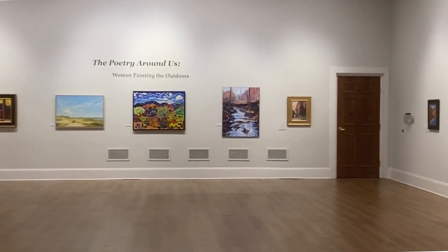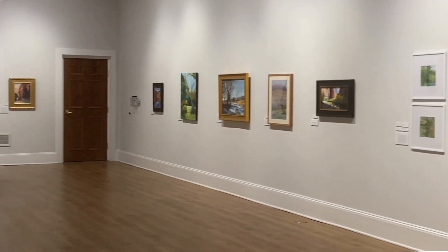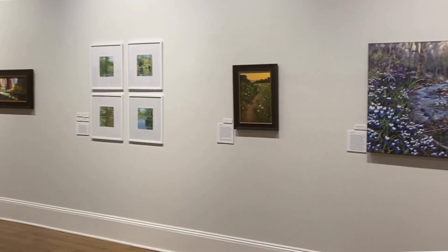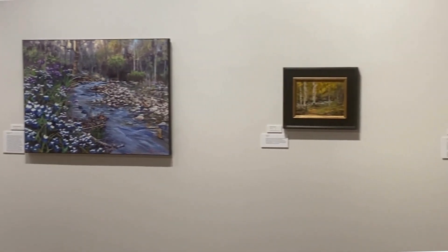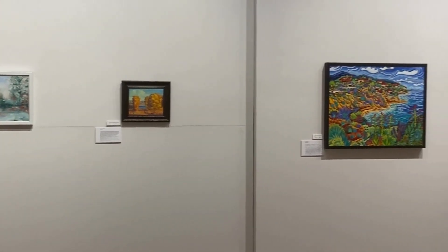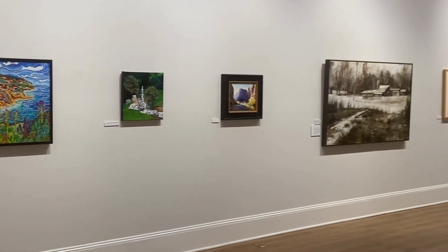Welcome to our spring exhibit, 'The Poetry Around Us: Women Painting the Outdoors,' featuring works of art from 14 different female artists coming from 10 states. Today we're going to give you a little glimpse of an artist from the east coast, an artist from the west coast, and one from right here in Tennessee.